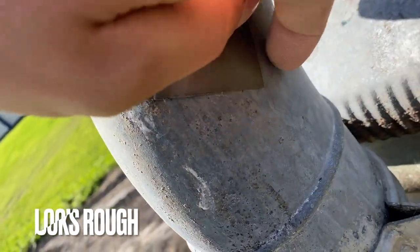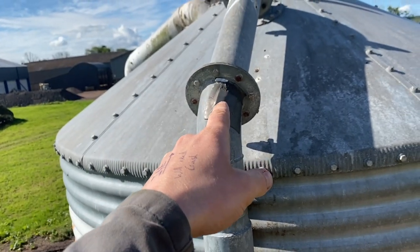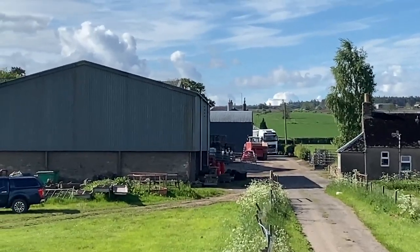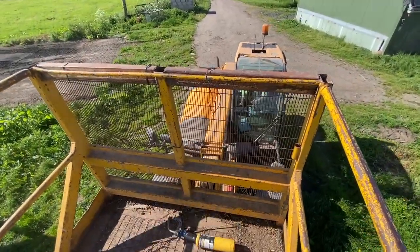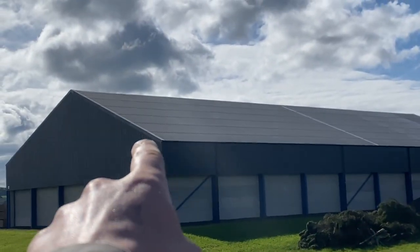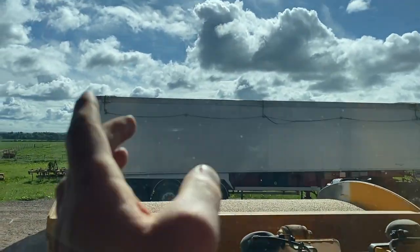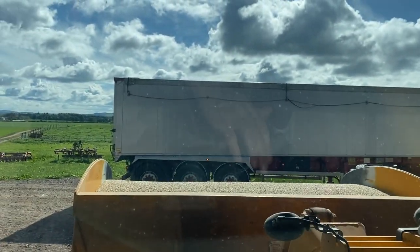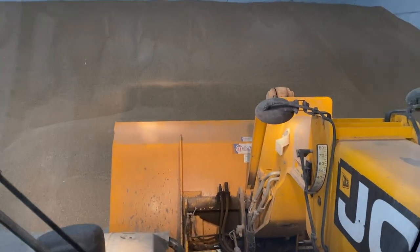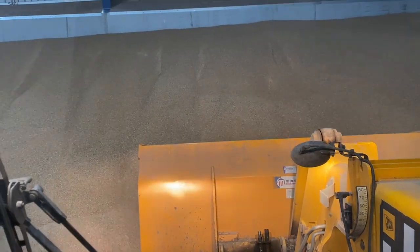That should do it — doesn't look great but it's really sticky stuff. How long will that last? Here comes the lorry, just in time because we're done here and we need this for the bucket. We'll get him onto the other side of the big shed, get him a load of wheat, and then there's only one left to go. He's just going to nip back a wee bit so I can get it all without him having to move halfway through.